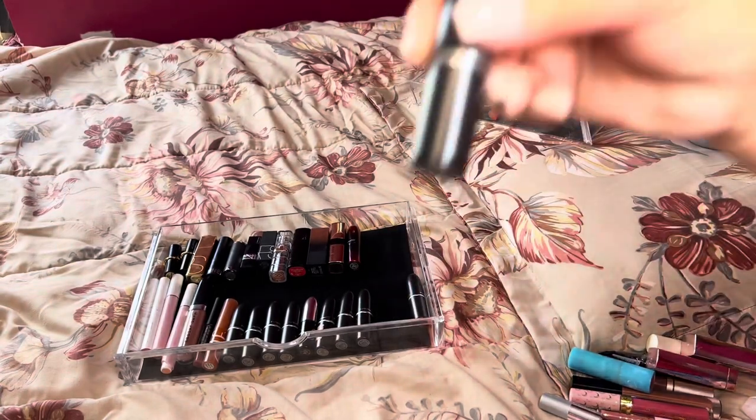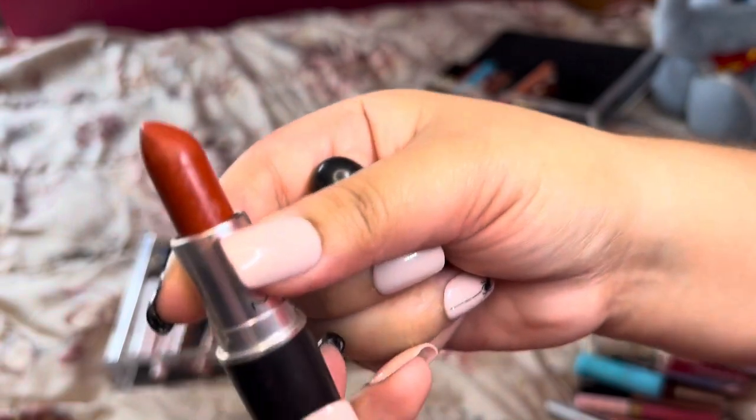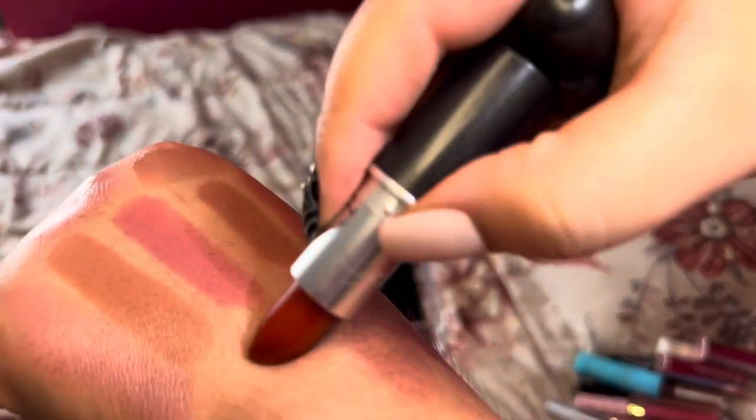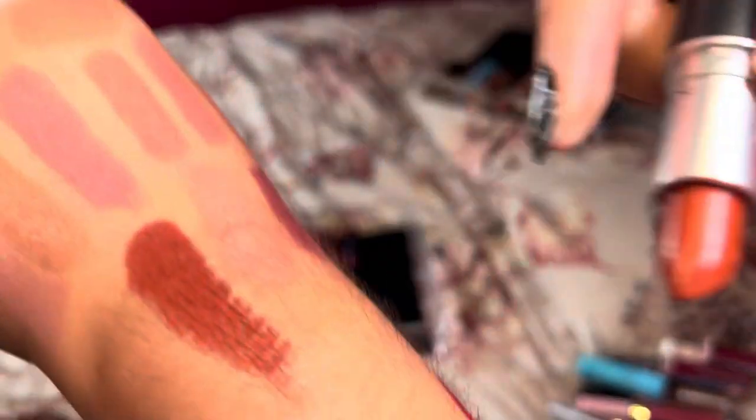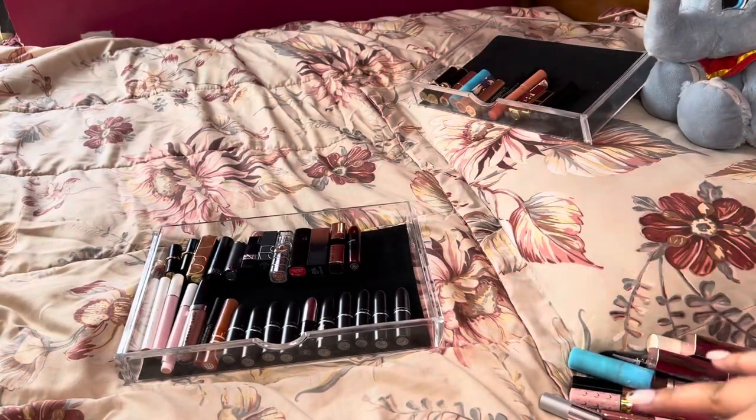Next is MAC Mocha — I wore this the other day. Going to keep that one for now. And then Chili — I really enjoyed this color too, perfect for fall. Super beautiful orangey brick color. I think we did okay for that drawer, there's a little bit more room in here. Now I'm going to take these lashes off and we'll start on lip gloss.